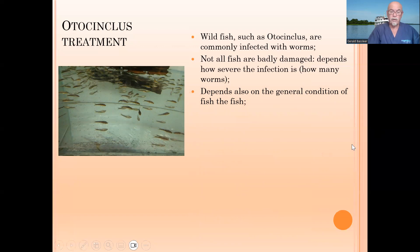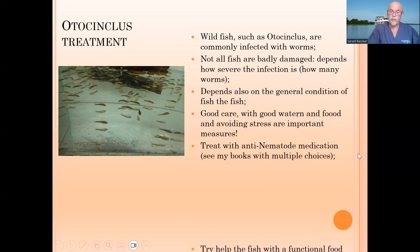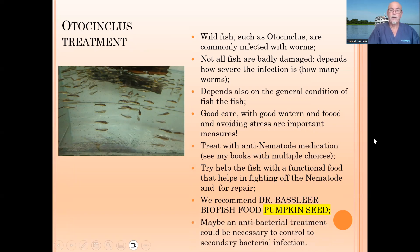It depends also on the general condition of the fish — how well it has had food and experienced less stress. Take good care of the fish with good water quality, food supply, and avoid stress. Try to treat with an anti-nematode or worm medication — see the multiple choices in my books. Try to help the fish with a functional food that helps fight off nematode infection and aids in repair, like our Dr. Bassleer fish food with pumpkin seed. An antibacterial treatment may also be necessary to control the secondary bacterial infection.